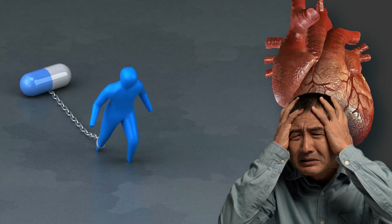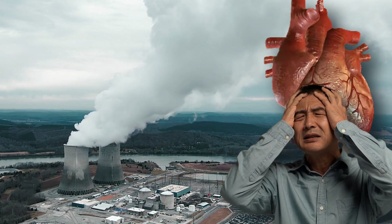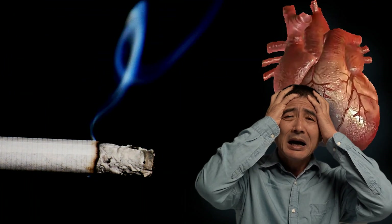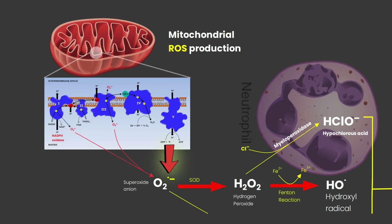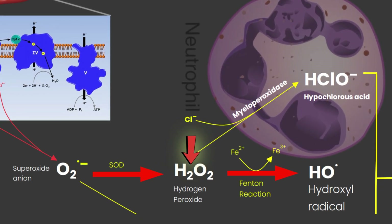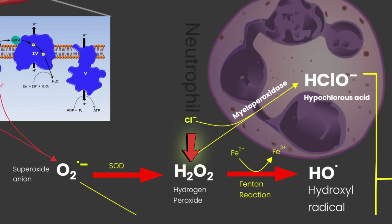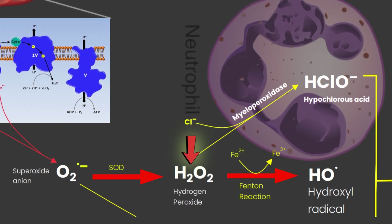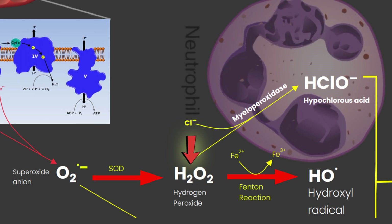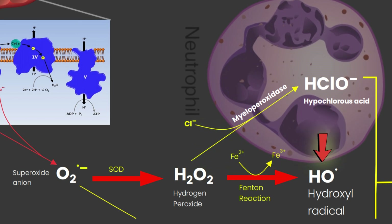ROS can originate from various sources such as normal cellular processes, environmental factors like pollution, and even stress — so don't take stress. NADPH oxidase is the prevalent source of the radical superoxide anion, which is formed when molecular oxygen accepts a single electron supplied by NADPH during cellular respiration. Most of the superoxide anion is dismutated into hydrogen peroxide by superoxide dismutase enzyme. Hydrogen peroxide is not a free radical because it has no unpaired electrons, but it is able to form the highly reactive hydroxyl ion through the Fenton reaction. Hydroxyl radicals are extremely reactive and can react especially with phospholipids in cell membranes and proteins.